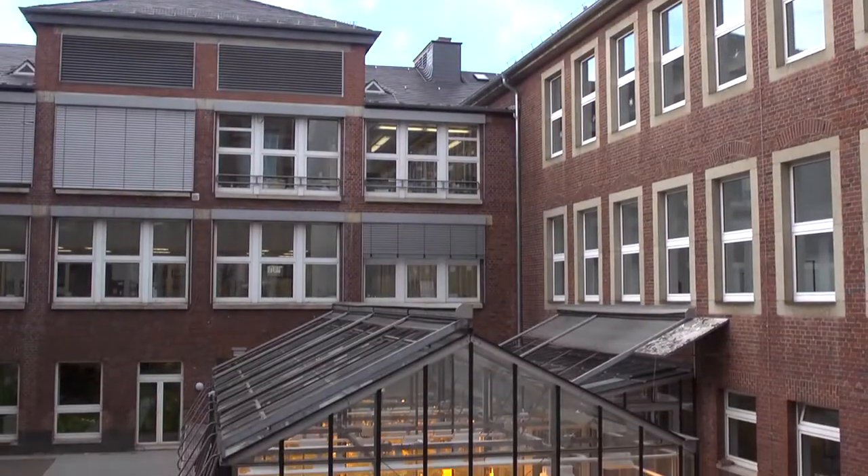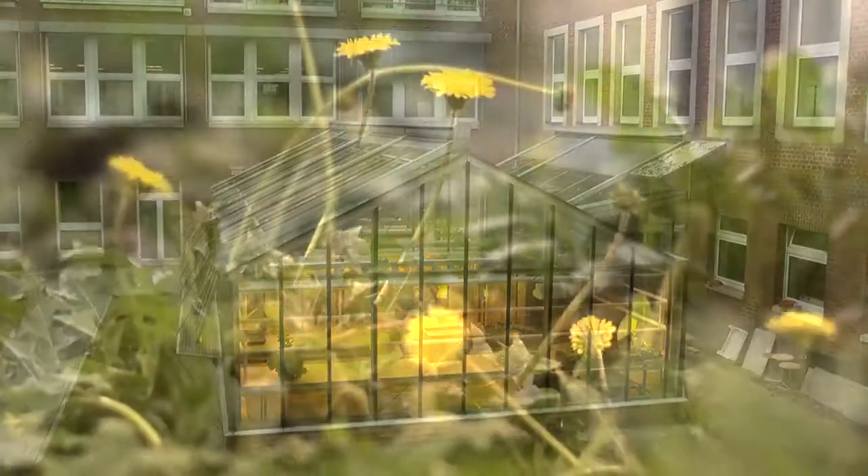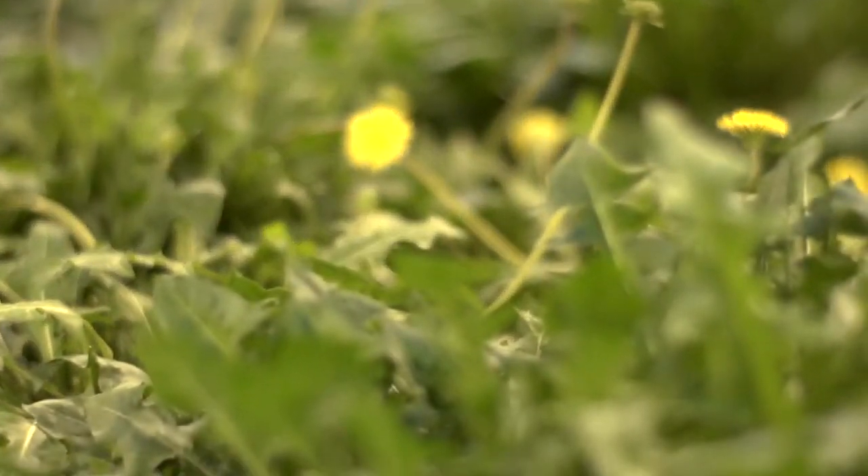With our joint development project with the Fraunhofer Gesellschaft, we aim to develop the dandelion plant as a source of natural rubber of the future.